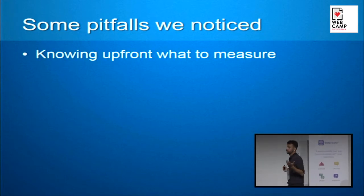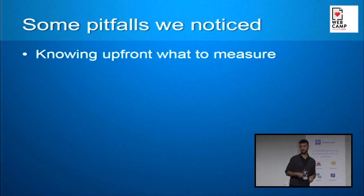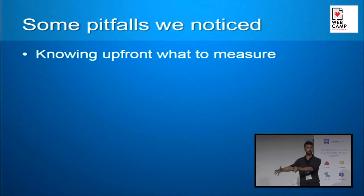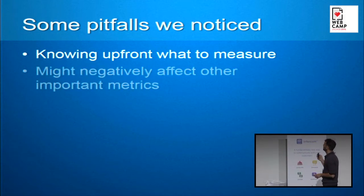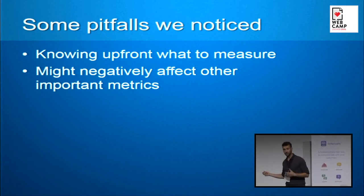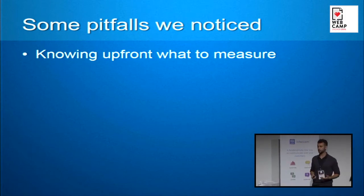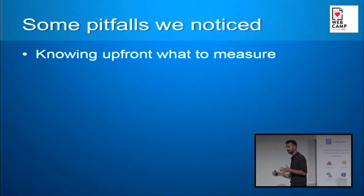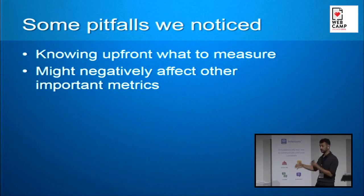The first problem is knowing upfront what to measure — a very common one. In Optimizely, when you make an experiment, you set a goal for what you're tracking. But often you don't really know what kind of effects a change might bring. So your measurement and tracking should be more extensive than just the direct effect of that change. And your change might also negatively affect other metrics you're not even currently measuring in Google Analytics.